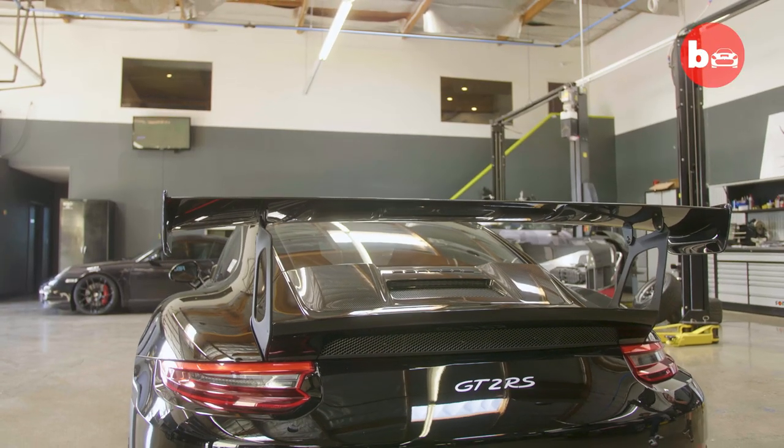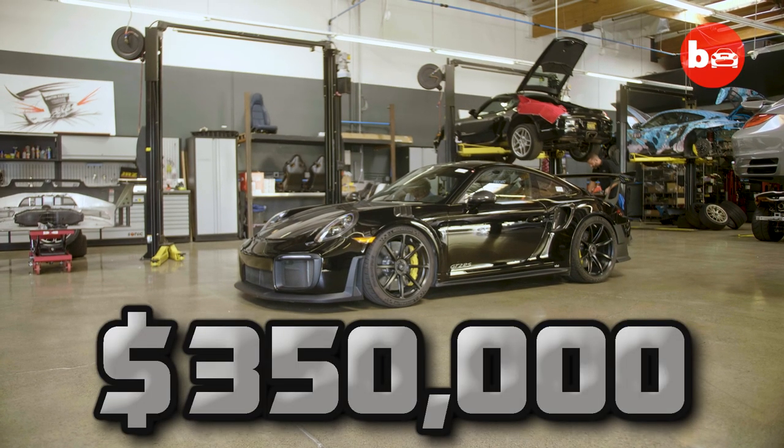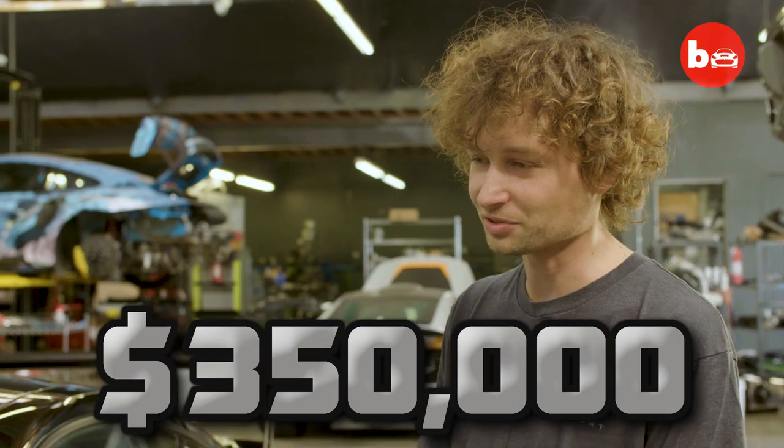A transformation like this doesn't come cheap. The price of a GT2 RS is $350,000. With all the work and development that we've done, it probably makes it close to the half million mark.